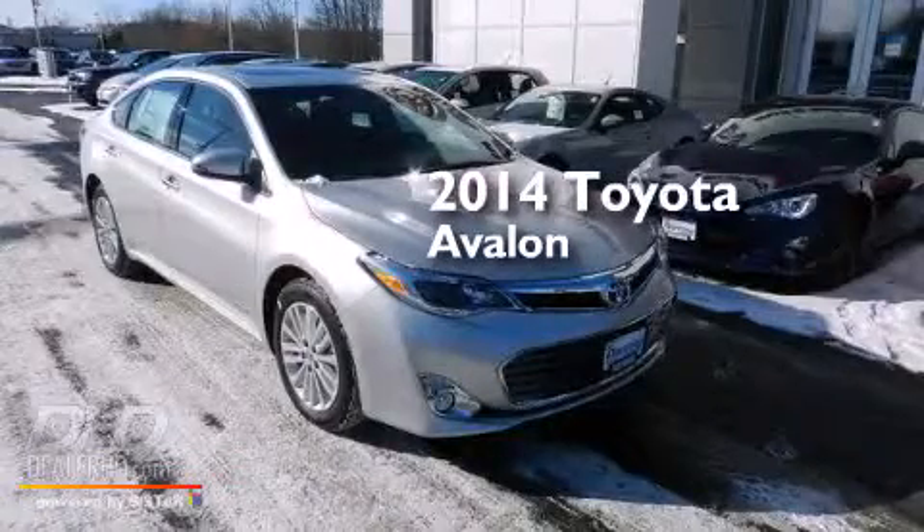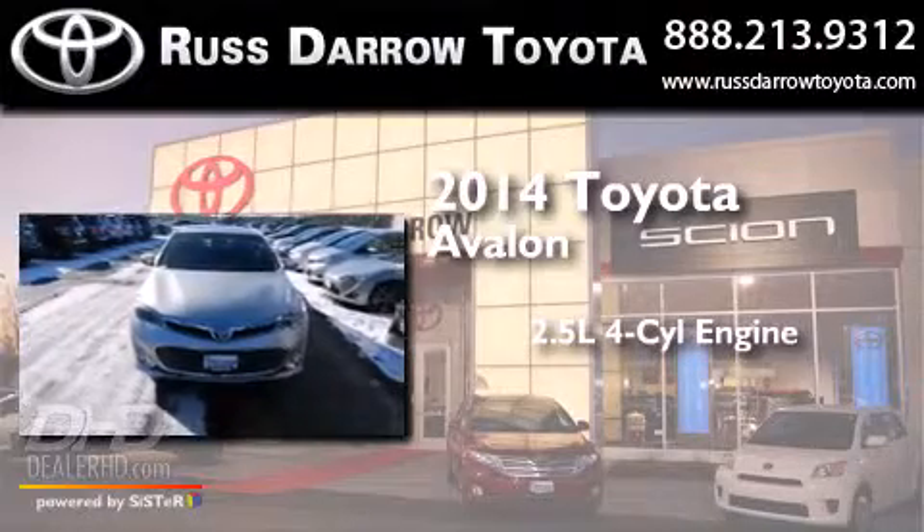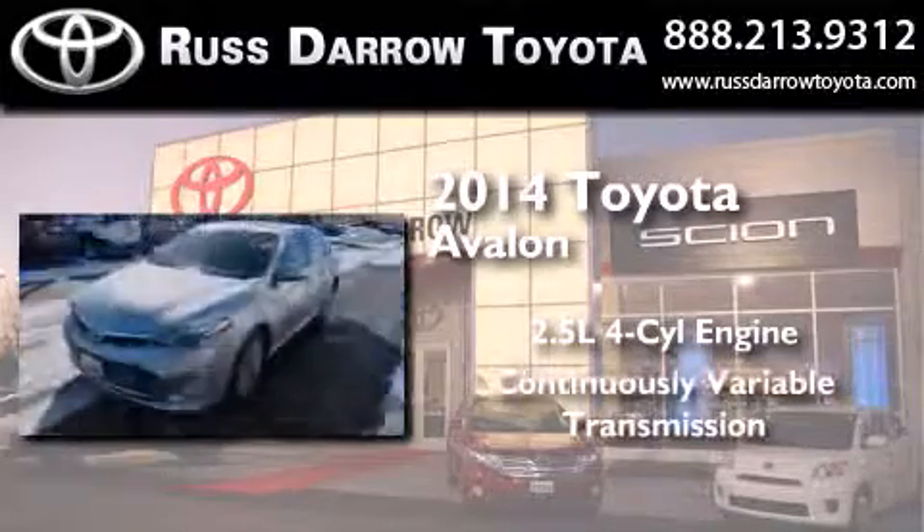This is a brand new 2014 Toyota Avalon. It has a 2.5-liter four-cylinder engine and a continuous variable transmission.